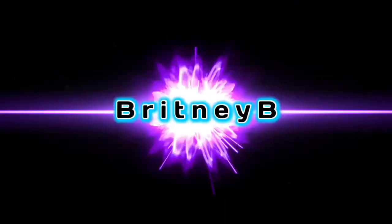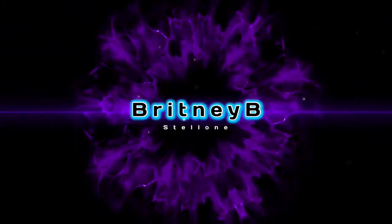What up guys, it's your girl Brittany B, and today I'm going to be making a video for the first time on this channel, which I'm really excited about because I've been wanting to do this for quite some time now.